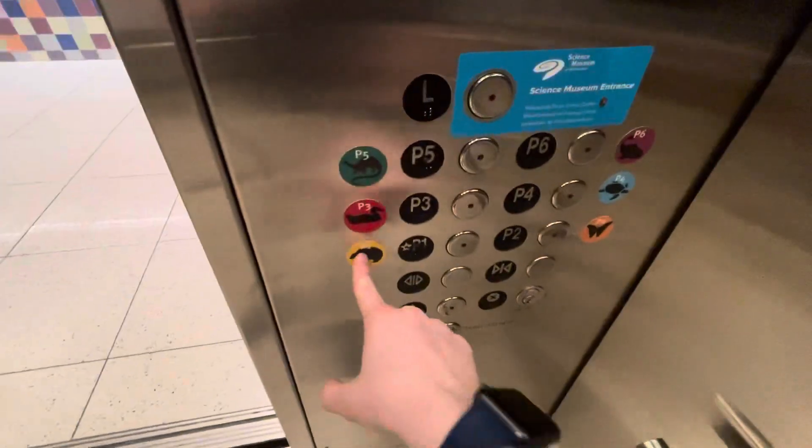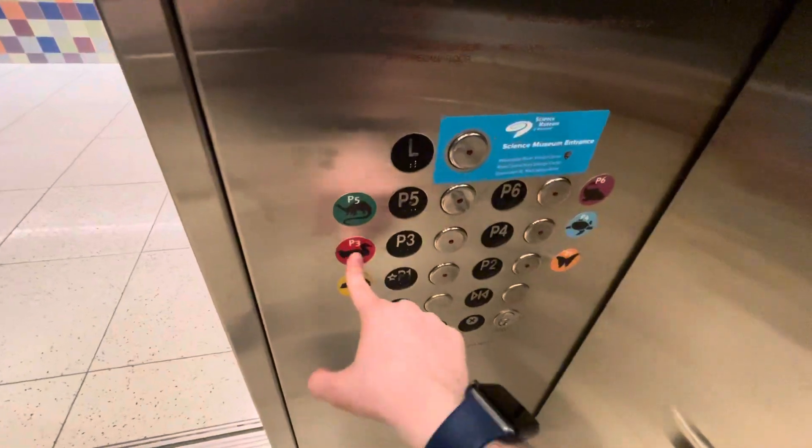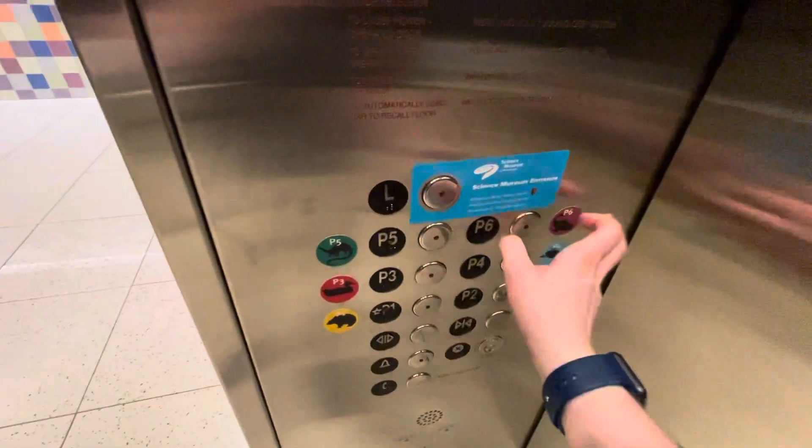Very nice for a parking garage. Even though it's basic, I like the tile. So you got the bear, the butterfly, duck, turtle, dinosaur, fish.